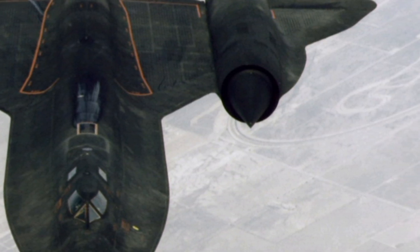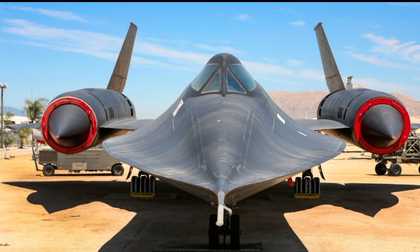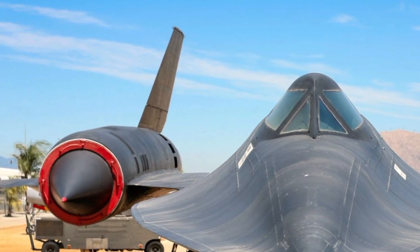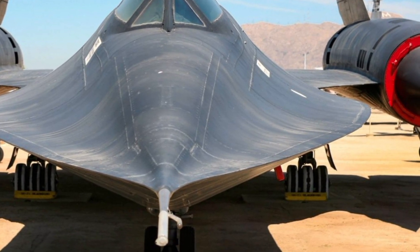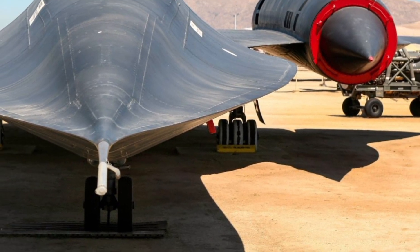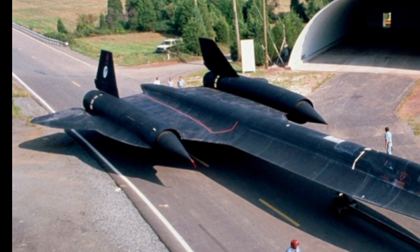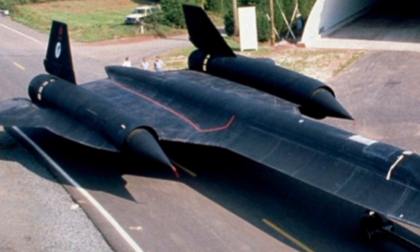Despite being retired in the late 1990s, the SR-71 remains one of the fastest operational aircraft ever built. Its legacy continues to inspire modern aircraft development, and some experimental projects have sought to push its limits even further. The Blackbird's reputation as an engineering marvel remains undisputed, securing its place in aviation history.